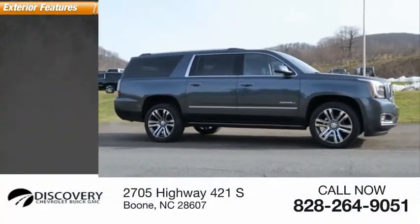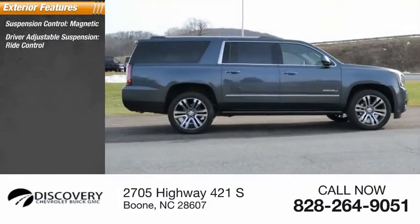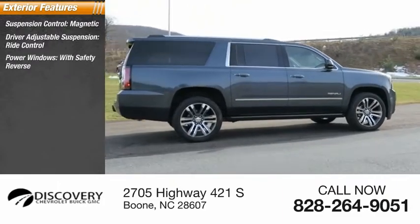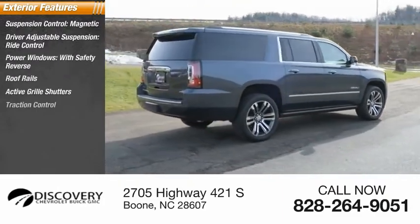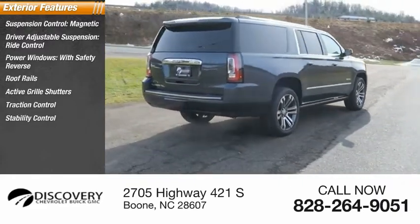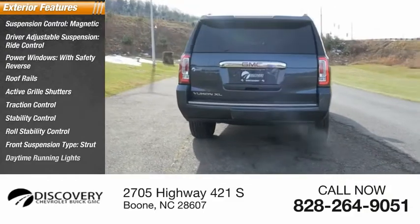Here are some of this vehicle's great options: suspension control, magnetic driver adjustable suspension, ride control, power windows with safety reverse, roof rails, active grille shutters, traction control, stability control, roll stability control, front suspension type strut, and daytime running lights.